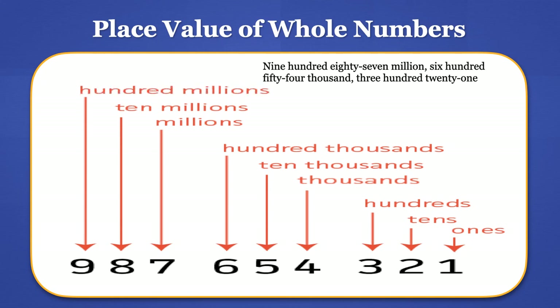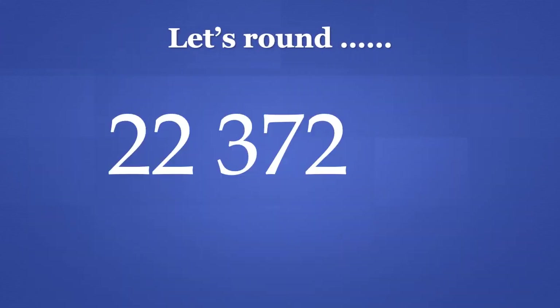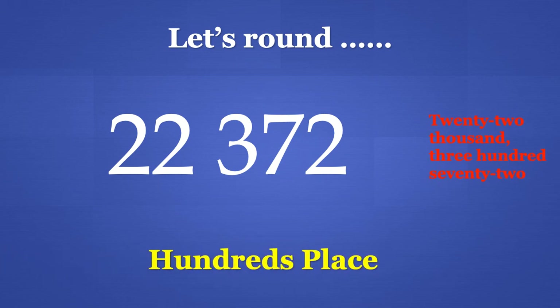And the digit 9 is in the 100 millions place. It is very important for us to remember our place value in order to round. So, knowing our place value as well as the steps to rounding, let's round 22,372 to the nearest 100's place.